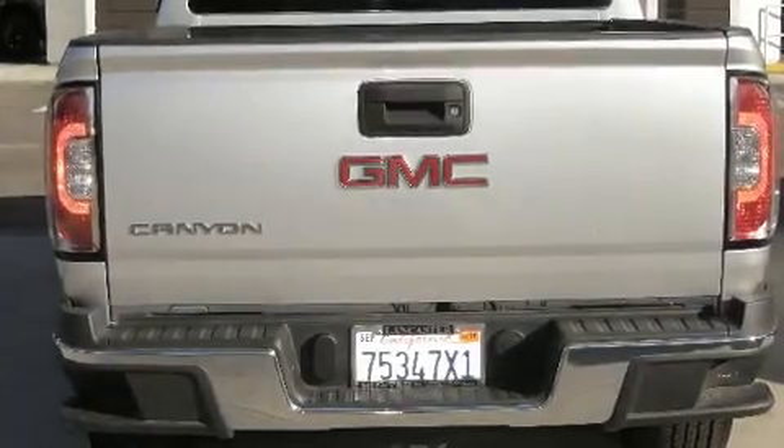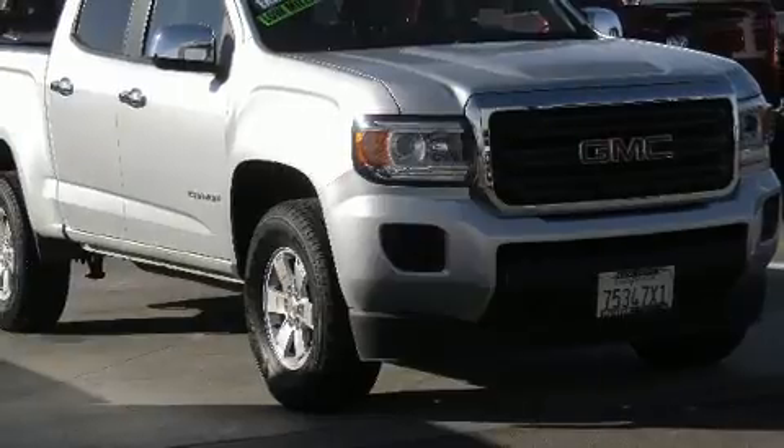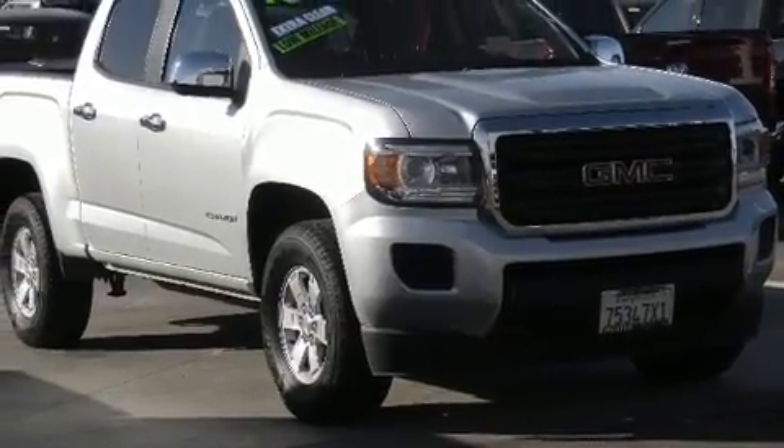Take command of the road in the 2016 GMC Canyon. With fewer than 15,000 miles on the odometer, you'll be sure to appreciate this model's condition and value.